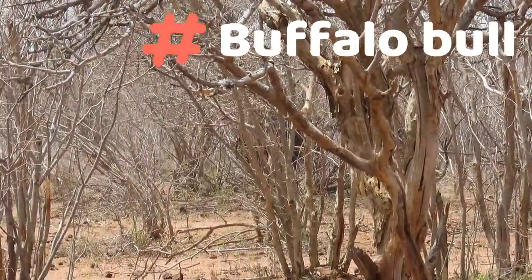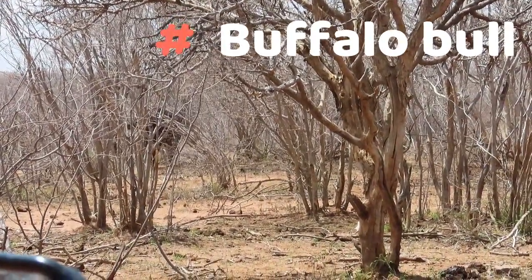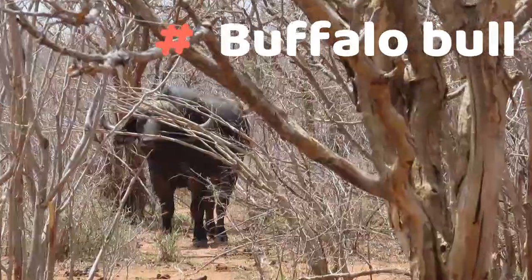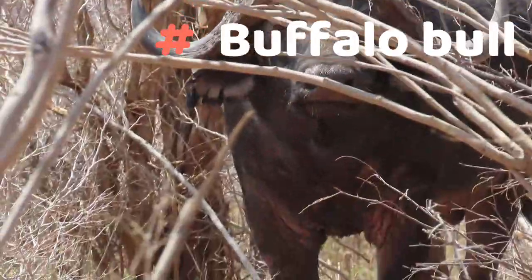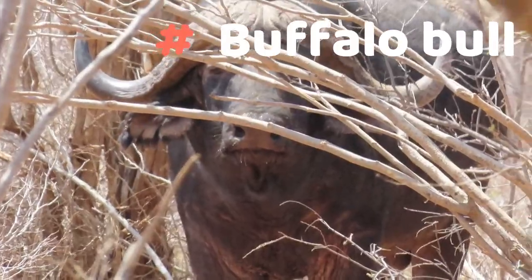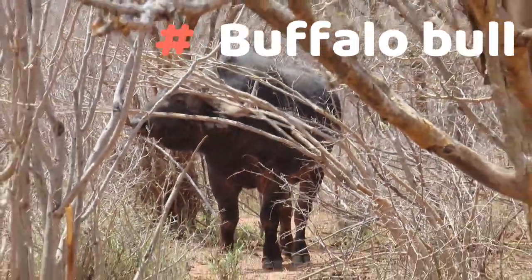We've had such a beautiful morning so far. We are driving in the hottest time of the day, but as you can see it's been a very dry winter. The animals are close to the water holes, so we are seemingly finding a lot and a lot of animals on this game drive.